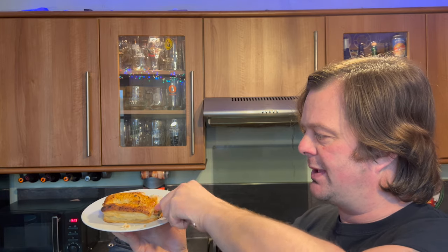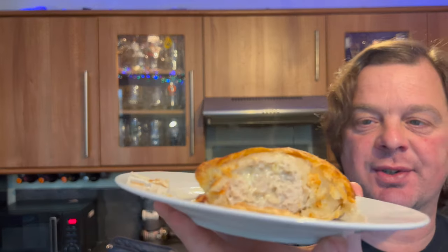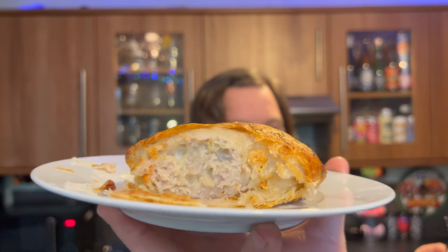Oh my goodness me, it's just — look at it — absolute heaven. You can see the cheese. There it is, for all to see, that's the Cathedral City cheese.